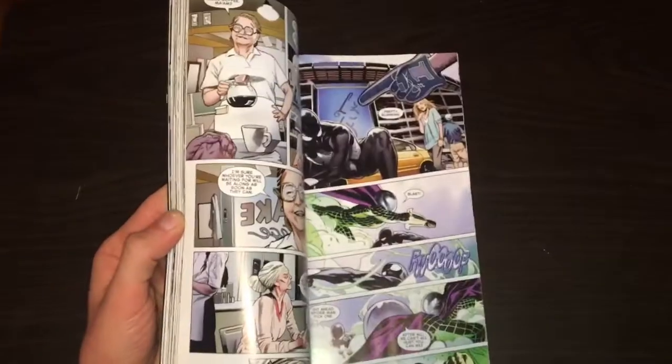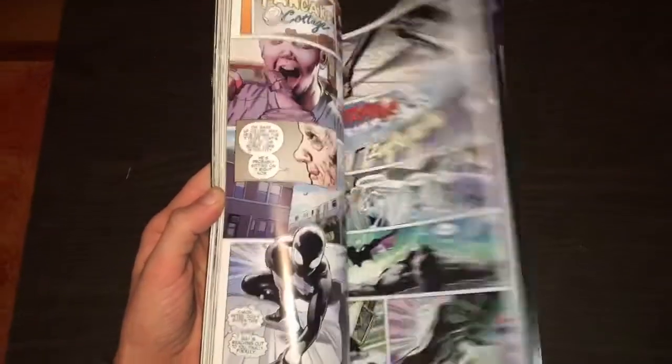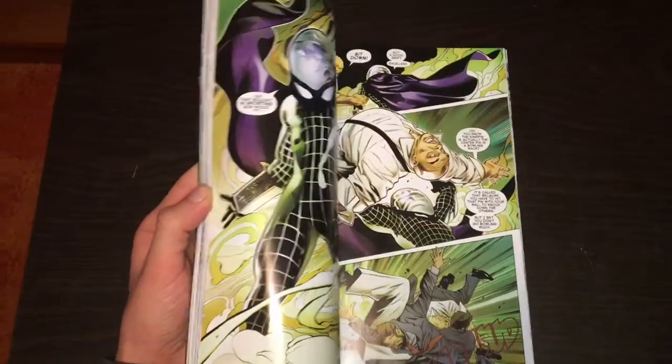Let's flip through some of the artwork. I had to zoom out a little bit — got some Mysterio stuff going on. That's a nice panel.